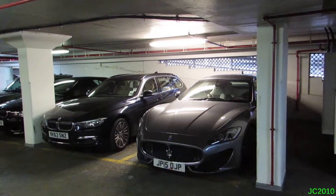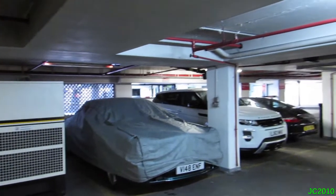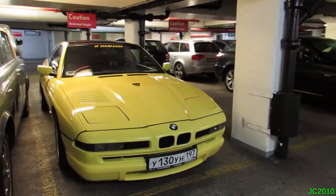So I have the Gran Turismo here — I think it's an MC or Gran Turismo Sport. This looks like a Bentley Continental R under this cover, there's a 911 there, a Rolls-Royce, and then this — a Hammond 8 series from Russia, from Moscow to be more specific.